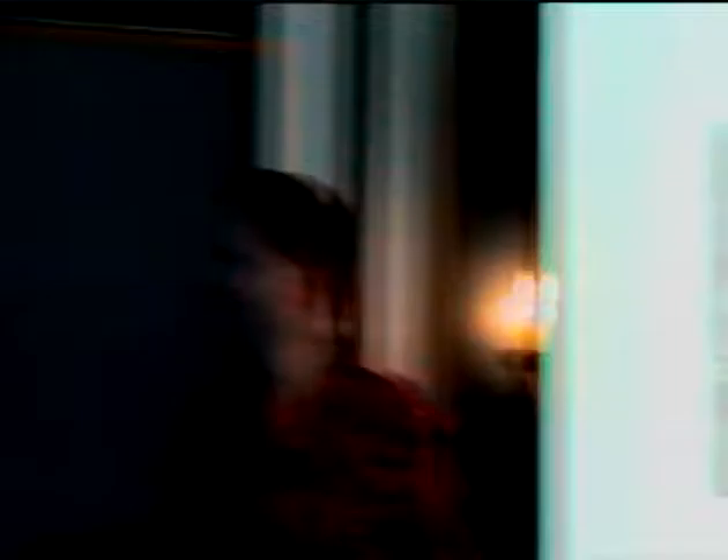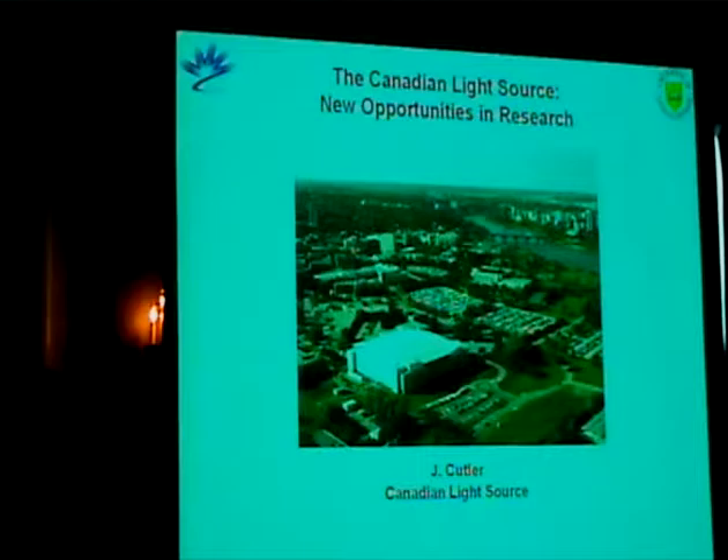Jeff Guttler from the Canadian Light Source is going to give us a brief overview and background on what's happening and what's going on now.